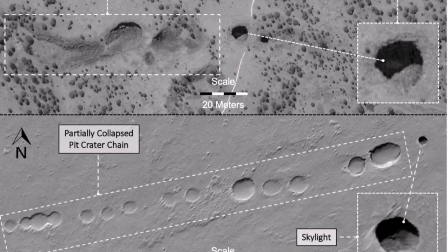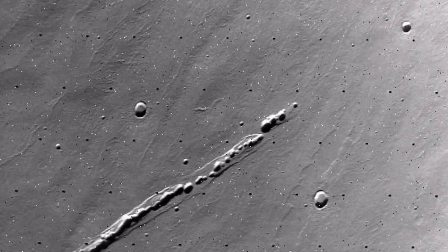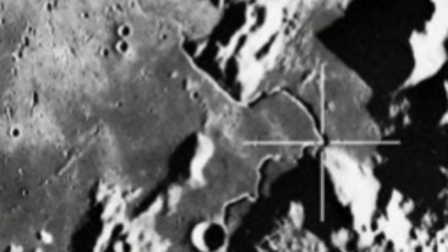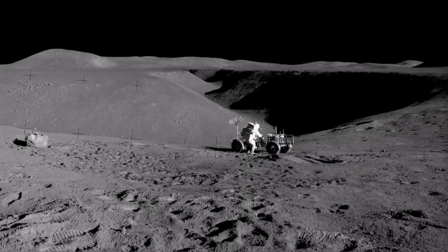That is one of the lunar features that we think has a lava tube under it. On the planet Mars we have them too — we know them because we saw them first on Earth. On the moon they exist like that — you see a chain of craters like this. We actually landed beside one of them, as Apollo 15 did, beside Hadley Rille. It is a lava tube whose roof has collapsed.